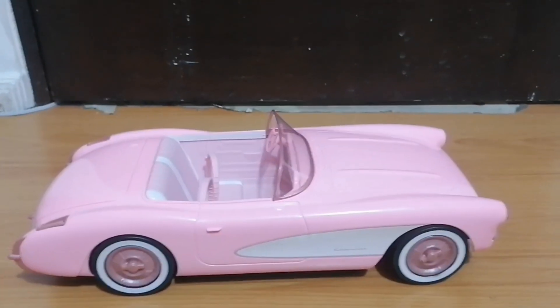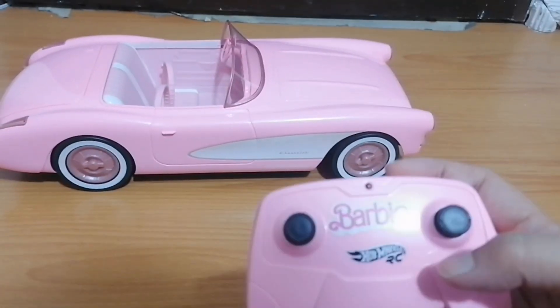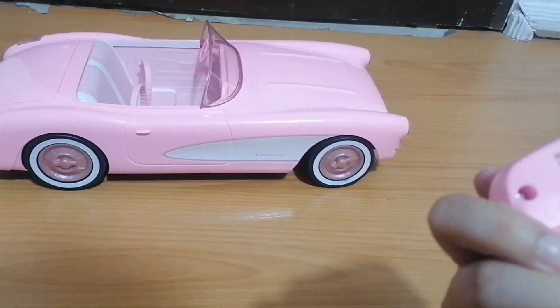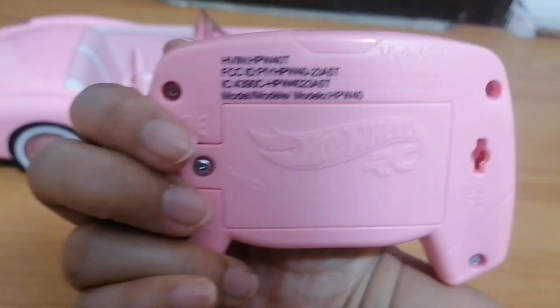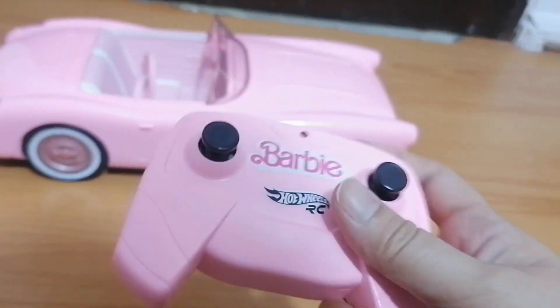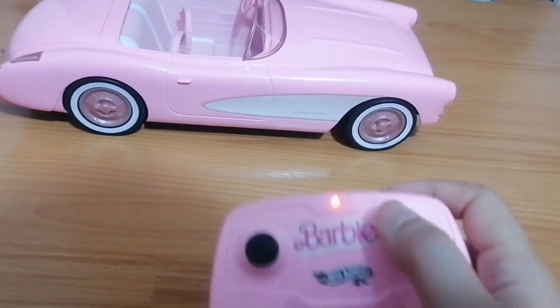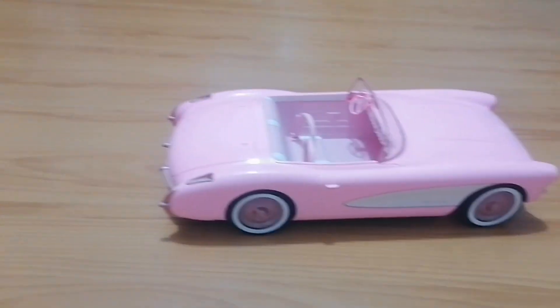Okay, so here it is — we unboxed the car and it does come with the remote and with a lot of battery. This is the back with the model number. It does have a battery, let's try it and see if it's working.